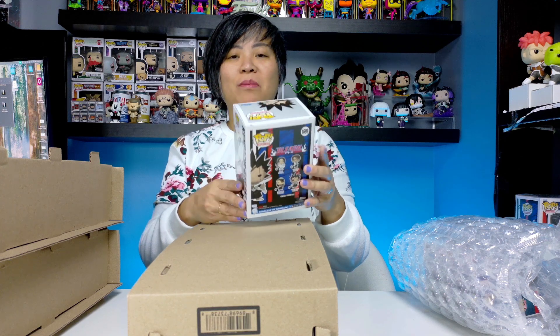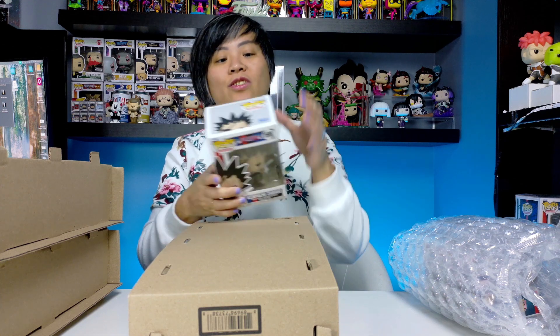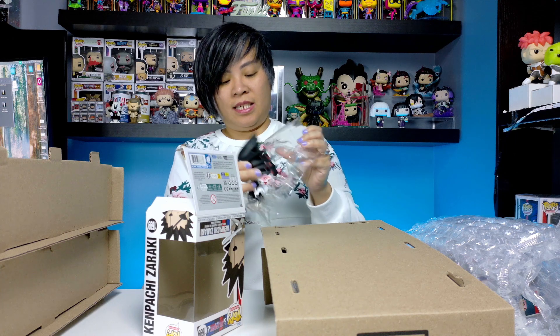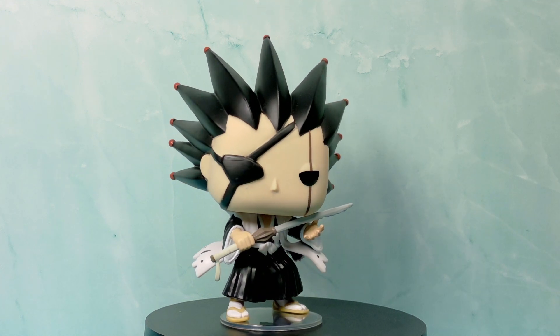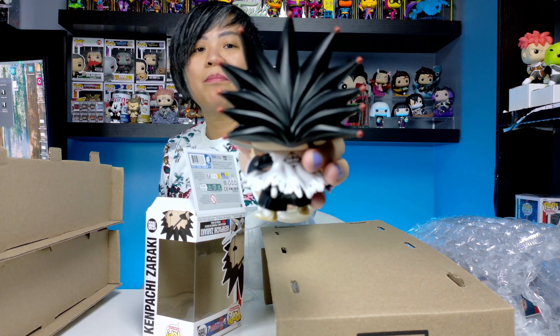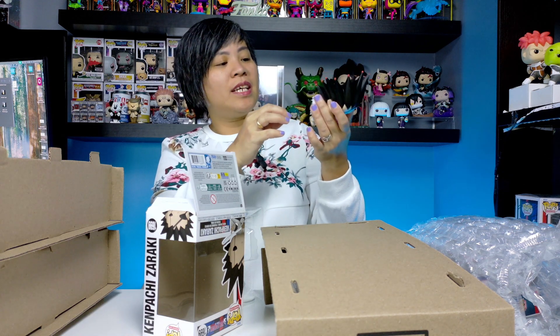All right, the first one is — oh that's cool — so we got Kenpachi Zaraki. I remember now: I bought a lot of Bleach anime Pops because I really like Kenpachi Zaraki. He's one of my favorite characters in Bleach — a really fun and strong character. Oh that is so nice, they did a great job on it. I love the hair, and there's this brown circle thing in his hair. The teeth look great, the back of the hair is so nice, and the captain's robe flowed out — it's so awesome. I'm glad I have this guy.